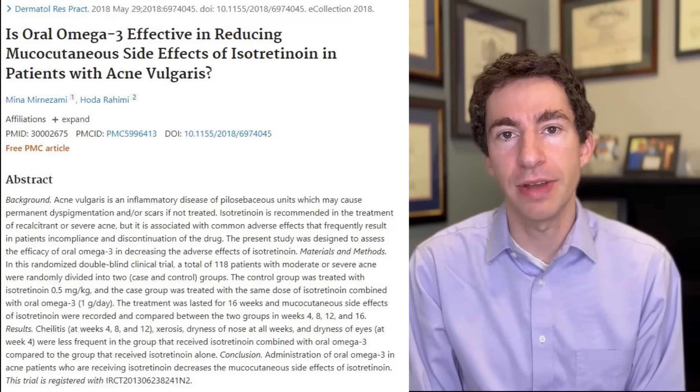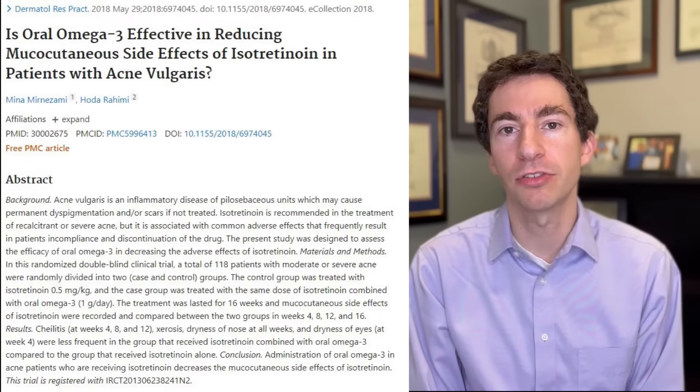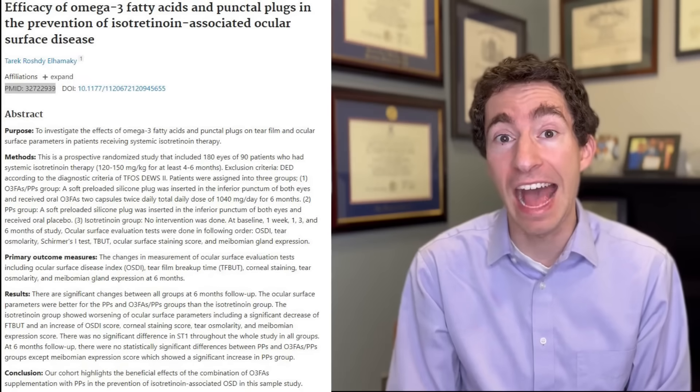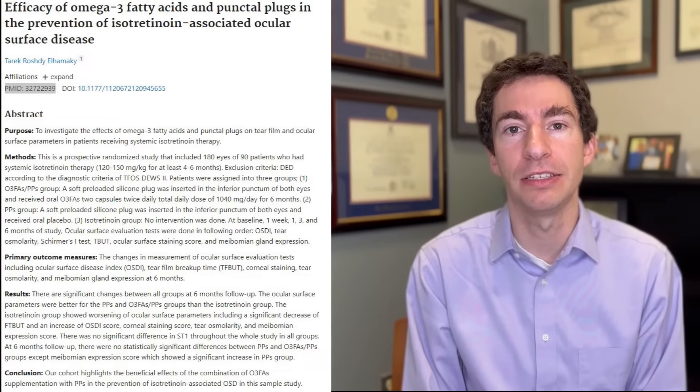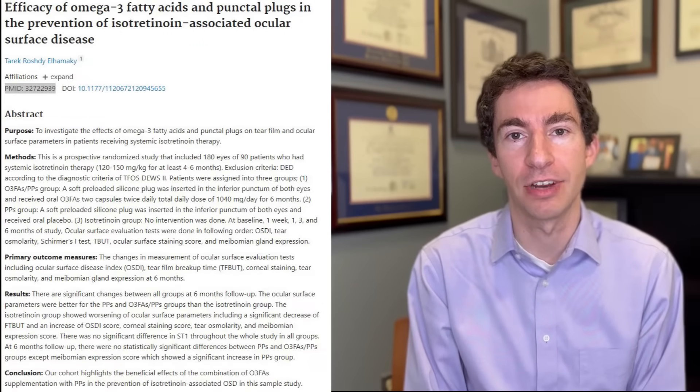Even with lower dosages, dryness is a common issue. Almost everybody gets dry lips, and some people get dry eyes or dry skin as well. Fortunately, there are a bunch of tricks we can use to help minimize dryness. The first is taking an omega-3 supplement. There are multiple randomized trials showing that taking about a gram a day of omega-3s can reduce dryness from isotretinoin by about half — a simple step to address this most common side effect.